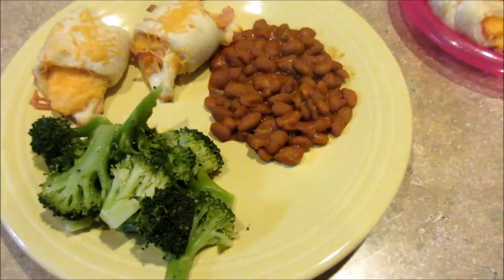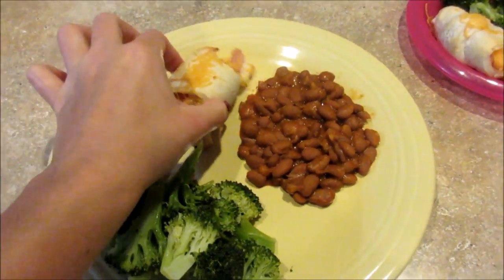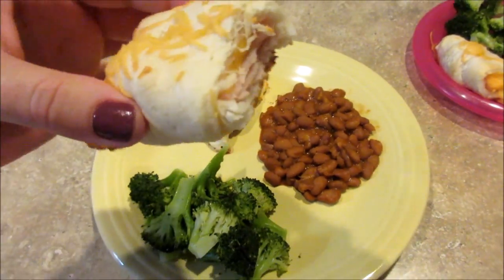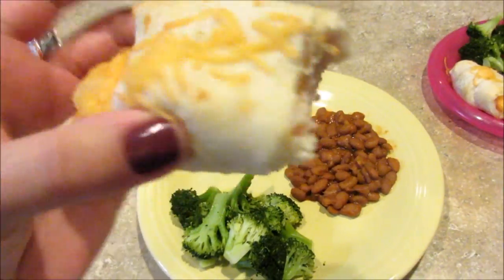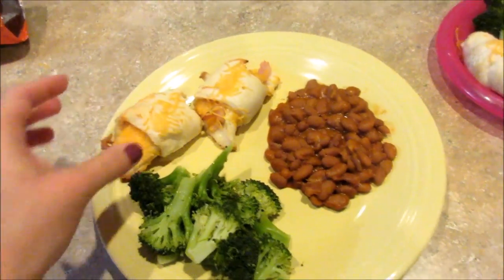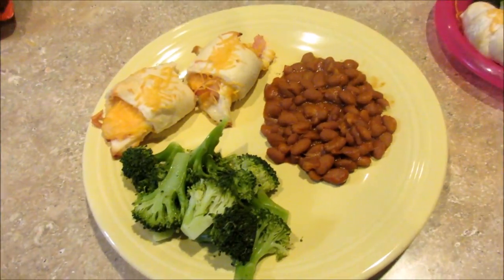For dinner on Tuesday, we are being bad tonight — just a quick, easy meal. So I made these croissant roll-ups, which is just the crescent rolls with deli meat, turkey in there, and shredded cheese. You just roll that up and bake it. And then we just got some ranch-style beans. Haven't had those in forever. I hope you like them, Jared.